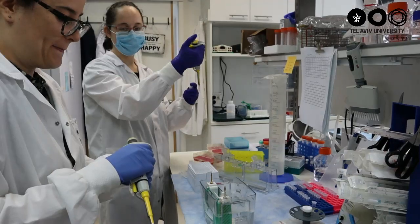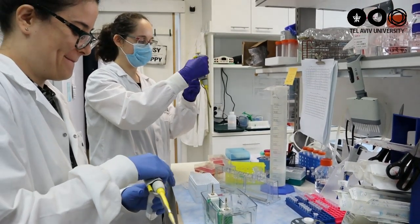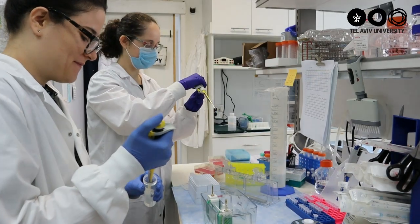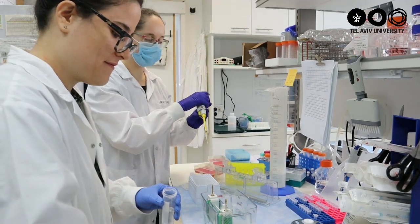In my lab, we found the molecular link that explains why people have higher risk of cancer when they consume high levels of red meat. We found that there is a non-human sugar found at high levels in red meat, also in dairy products, and the more we eat of those products, the more of the non-human sugar we get into our bodies.